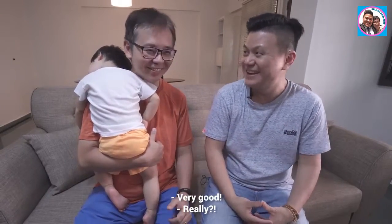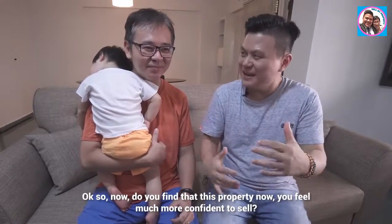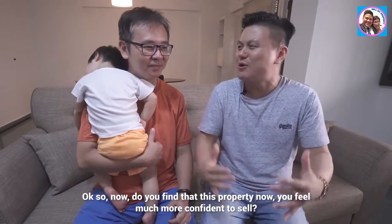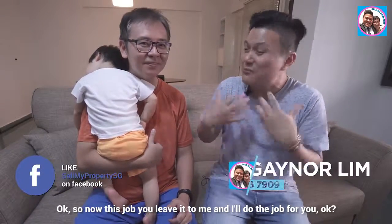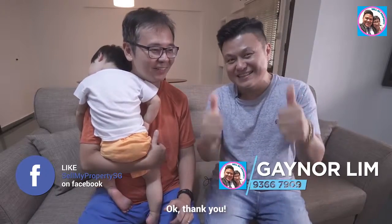Very good. Now, do you find that this property you feel much more confident to sell? Yes. Okay, so this job — you leave it to me and I will do the job for you, okay? Okay, thank you.